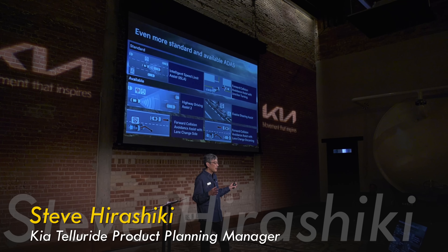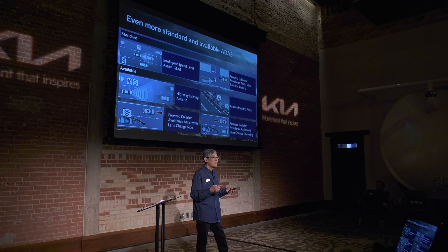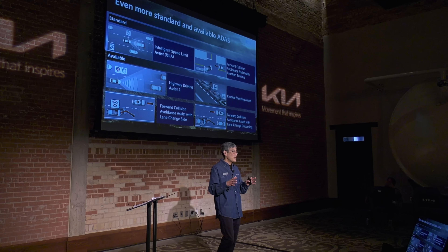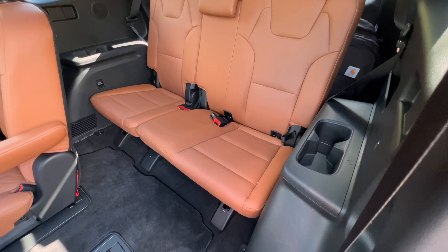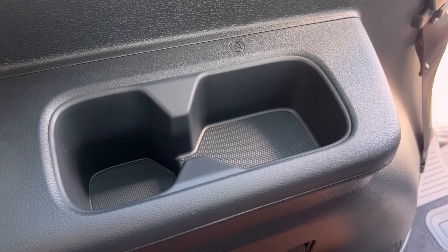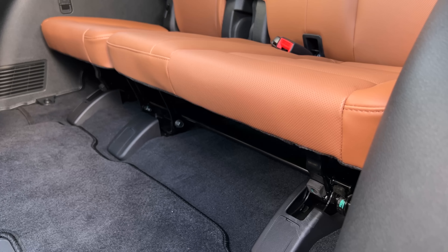Standard we have intelligent speed limit assist on all Tellurides, along with an enhancement with forward collision avoidance with junction turning — so when you're making left-hand turns, the system has your back to avoid or mitigate a bad situation. Telluride can seat 7 or 8 depending on models, so it's great for family duty. There are belts for 3 in the third row. I'm 5'9" and two of me will be fine for short trips with enough headroom. There's storage and cup holders, and in SX Prestige models, USB ports. Like all in this class, seats are low so there's really no thigh support to speak of.